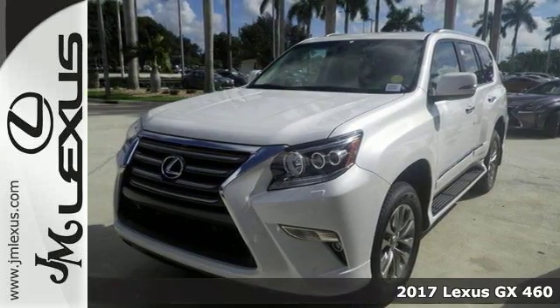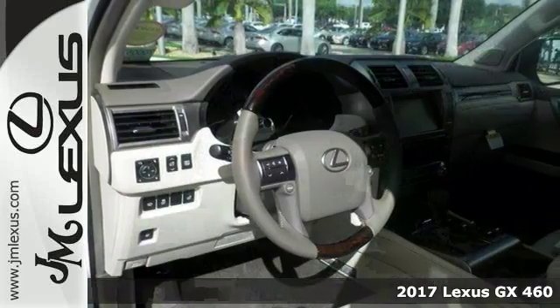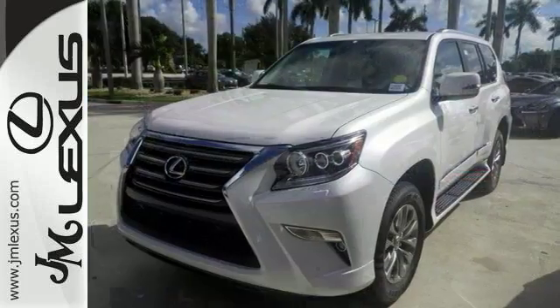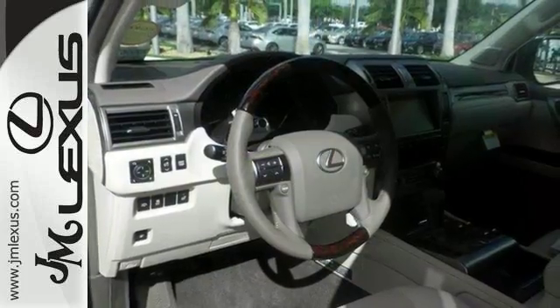It's a very nice 2017 Lexus GX460, and this Lexus has four-wheel drive as well as dual-zone climate control. It features Bluetooth and heated leather memory seats. Add to that a navigation system, Mark Levinson premium audio system, and much more, and you'll have yourself an attractive vehicle looking for a new home.